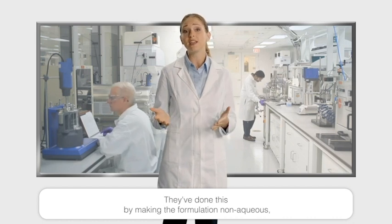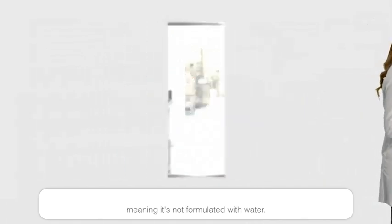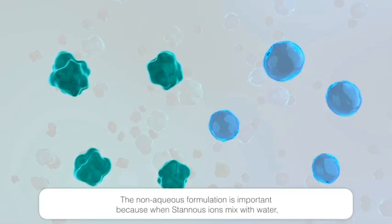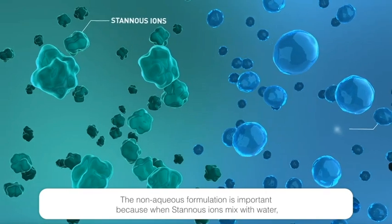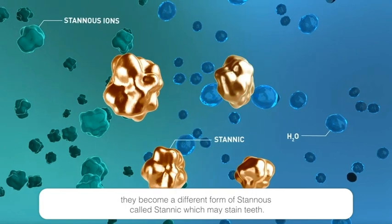They've done this by making the formulation non-aqueous, meaning it's not formulated with water. The non-aqueous formulation is important because when stannous ions mix with water they become a different form of stannous called stannic, which may stain teeth.